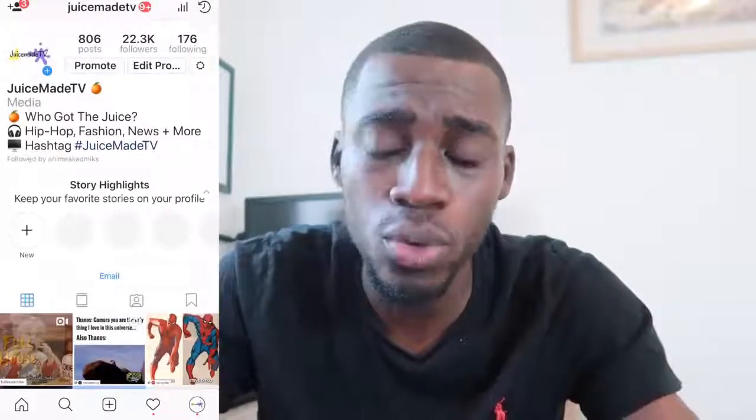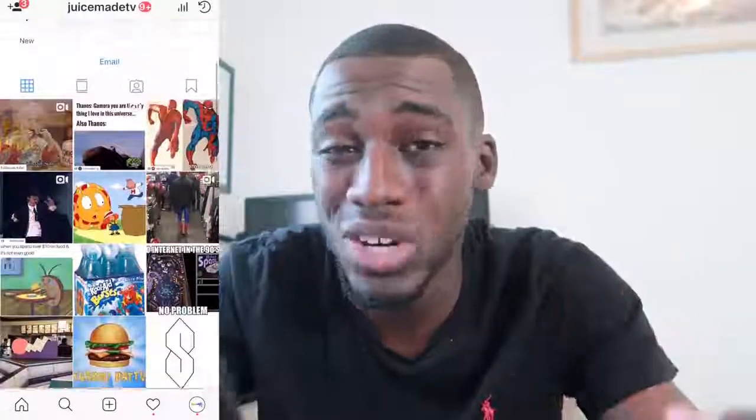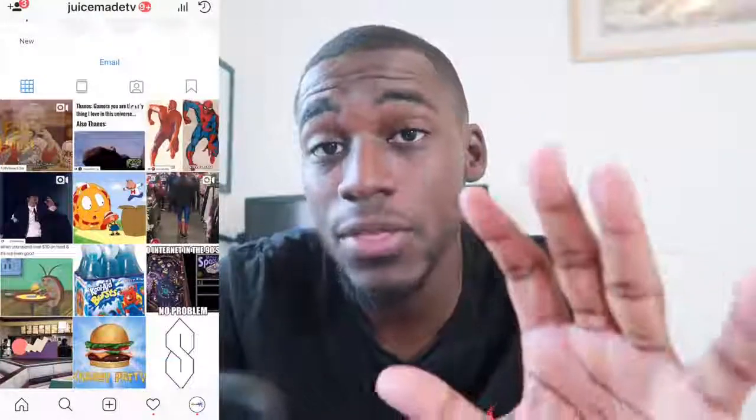Right now it's at 22.3k followers. As you can see, I've been posting a little bit of content on here. It's going pretty good — some posts do well, some posts don't do too well, but that's the name of the game. You've got to keep being consistent. I post every single day, whether one time, two times, or three times, and you guys have to do the exact same thing.